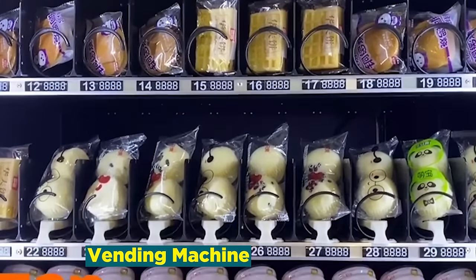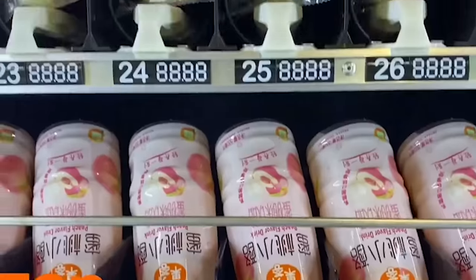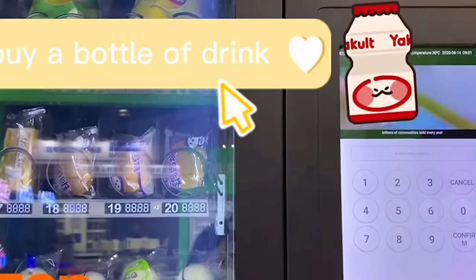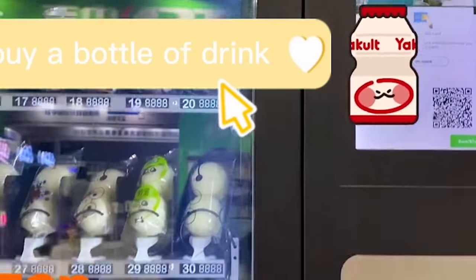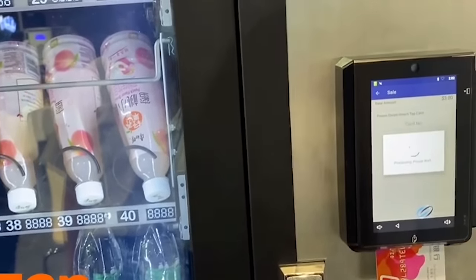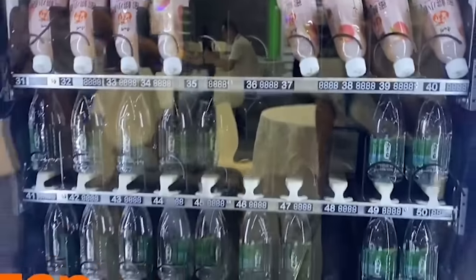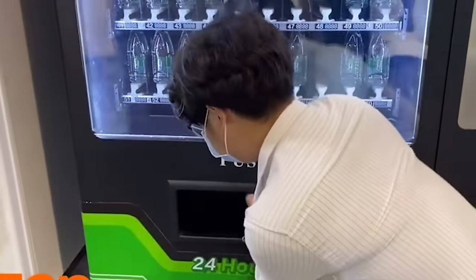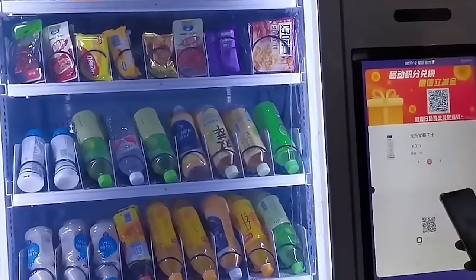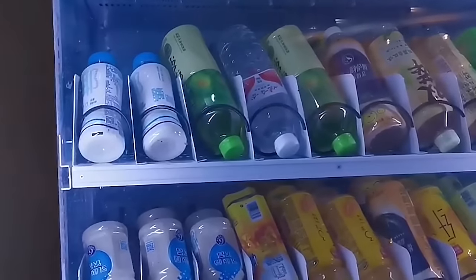Number 20: Vending Machine. The vending machine industry epitomizes convenience, catering to our on-the-go lifestyle by offering quick access to a wide array of products. These automated machines dispense snacks, beverages, and everyday essentials, revolutionizing retail and service delivery. Operating 24/7, vending machines provide unparalleled accessibility, serving customers in diverse locations from office buildings to public spaces. The vending machine business encompasses a vast range of products, from healthy snacks to electronics, reflecting the industry's ability to evolve with market demands. With sustainability becoming a priority, eco-friendly vending options are emerging, aligning the industry with broader environmental consciousness.